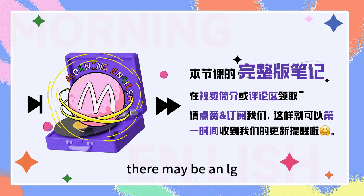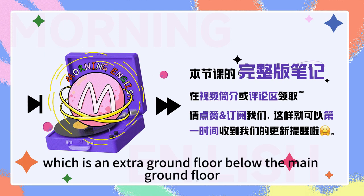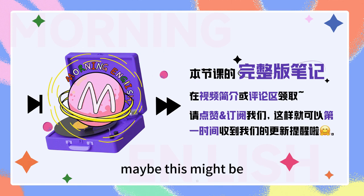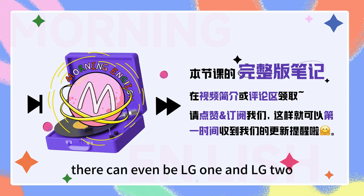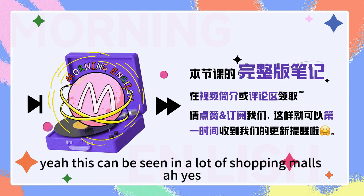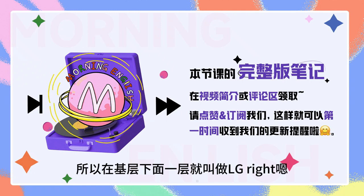Also there may be an LG, which stands for lower ground, which is an extra ground floor below the main ground floor. Maybe this might be the case if the building is built on a mountain. There can even be LG1 and LG2. This can be seen in a lot of shopping malls. 所以LG是lower ground，所以在基层下面一层就叫做LG。